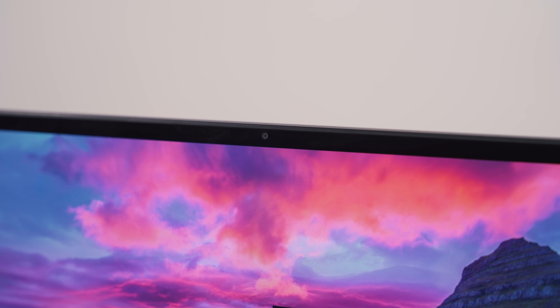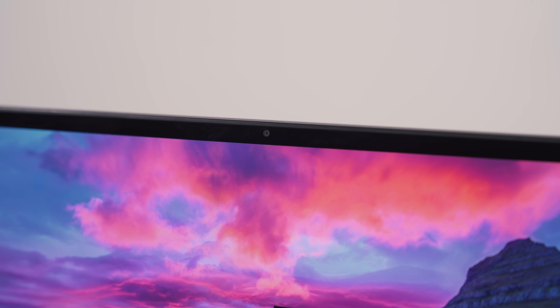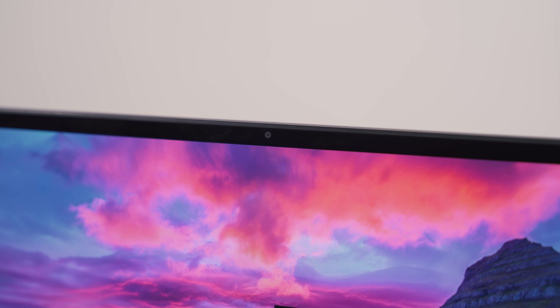One of the big things Dell did with its previous laptops was place the webcam on the bottom of the Infinity Edge display because they didn't have room to place it on top — and that got tons of backlash. But this year, Dell is reverting all of its products to placing the webcam on top. It's 2.25mm, so it is tiny, and it's HD with software to reduce noise. Quite frankly, I'm not expecting it to be great — most laptop webcams just aren't — but I'm happy they placed it above the display.